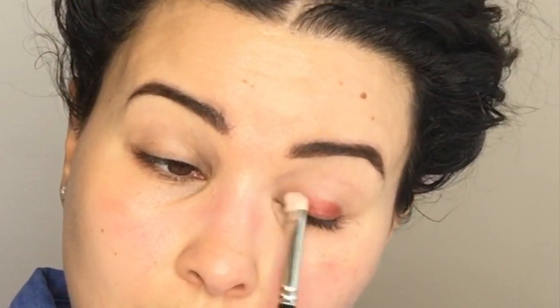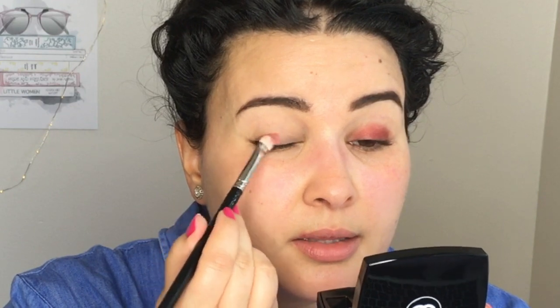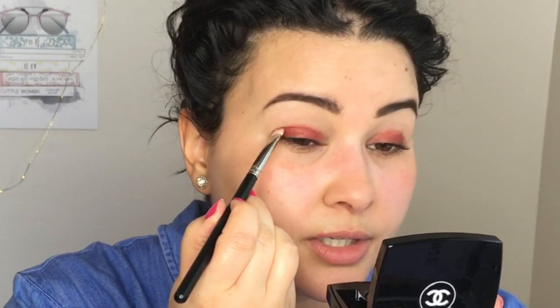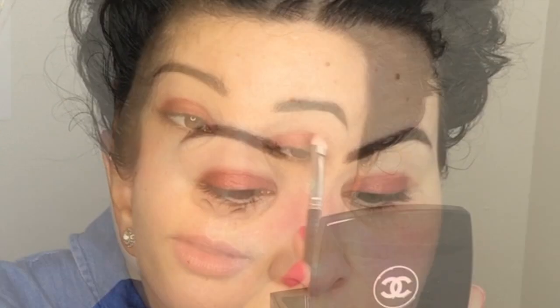Everything has been primed and prepped, so I'm going into the red shade with a flat brush and packing it on the lid. This is really pretty — I was worried it would look too much like Condo Experience, one of my favorite palettes, but this shade looks different. The red is more of a brick red with shimmer and a bit of gold — it's not a straight matte color. It's quite pigmented. Now I'm going into a big fluffy brush and the brown shade to blend.